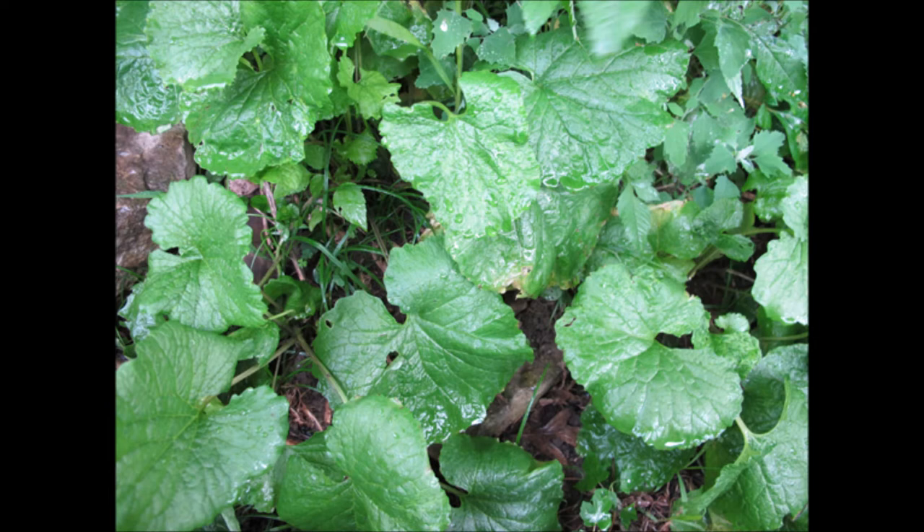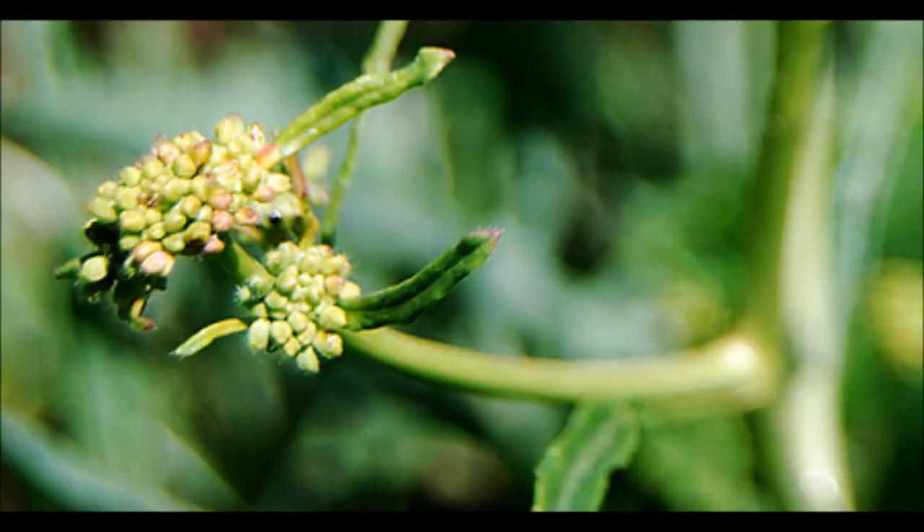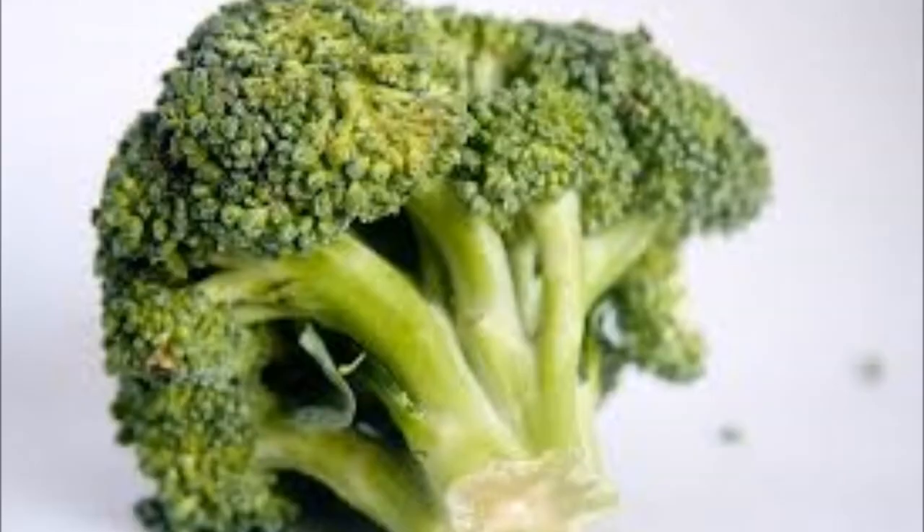However, by the time the stalks appear, the leaves are too bitter to eat. Young leaves can be substituted in any recipe that calls for spinach. The flowering period extends from April through July. The buds are richer in vitamin A than the leaves and are loaded with protein — the flower buds taste like broccoli with a mustard accent.